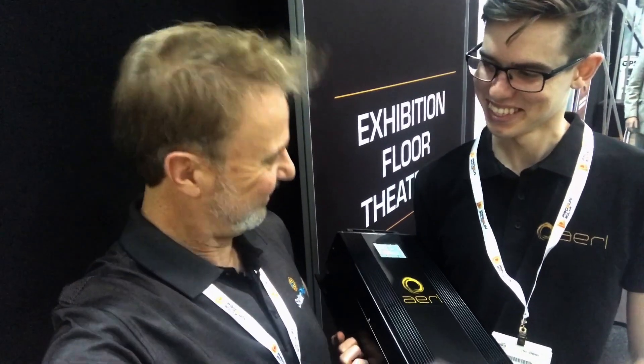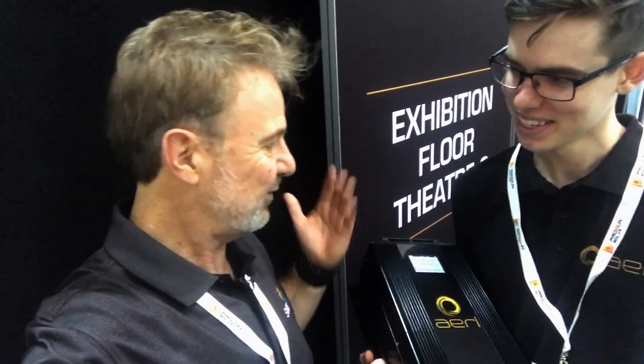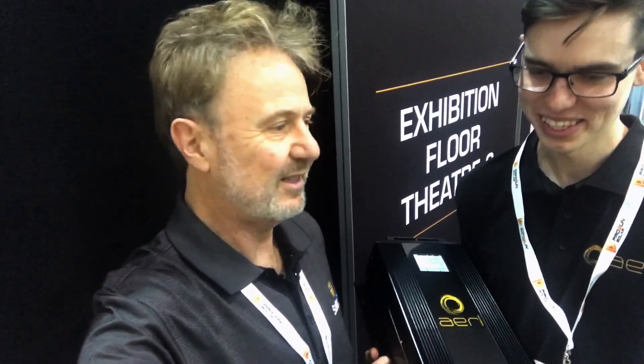Hi there Peter. Hi Glenn, how's it going? Yeah great, good to see you here at All Energy. You know, I've known you for a long time now and I've known your company since 1991, so it's just great to see the product evolve and improve.